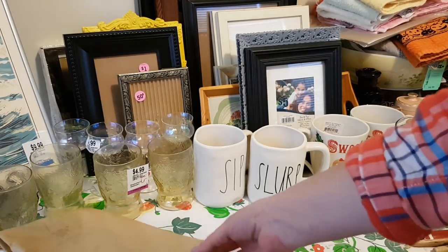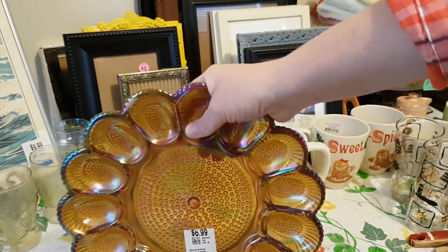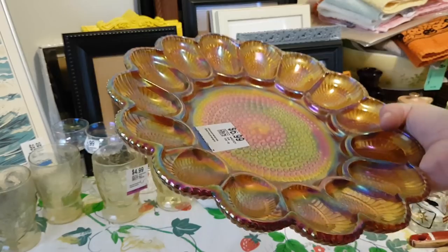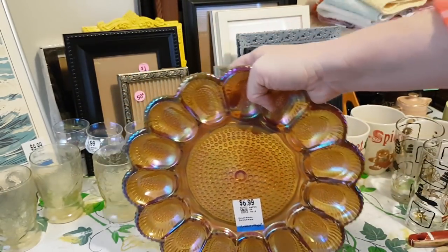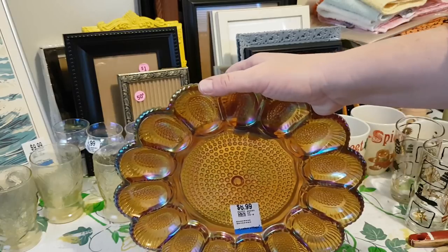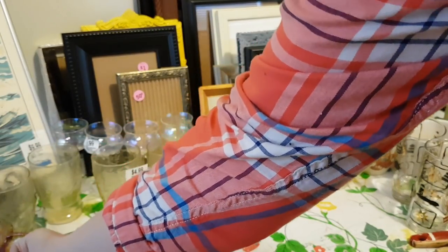I got this piece of carnival glass — it's a deviled egg plate and it's heavy as all get out. I've been looking for a deviled egg plate and all the ones I was finding had spots for the salt and pepper, but without the matching salt and pepper. So I was glad to find one that didn't have that spot designated for that particular reason.